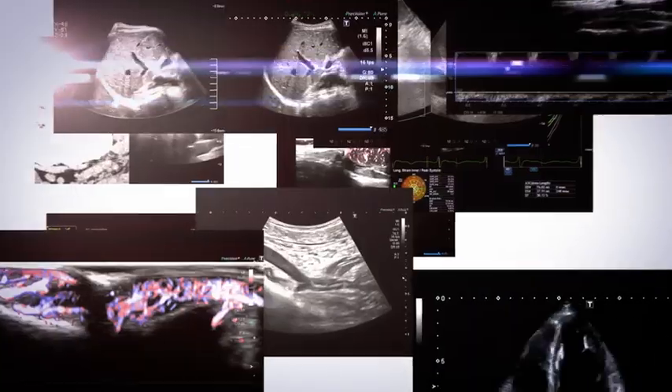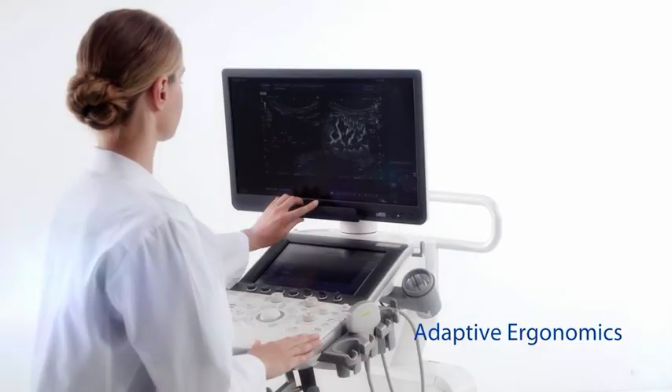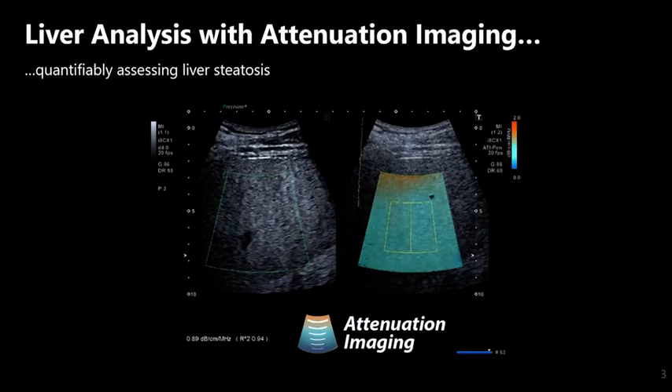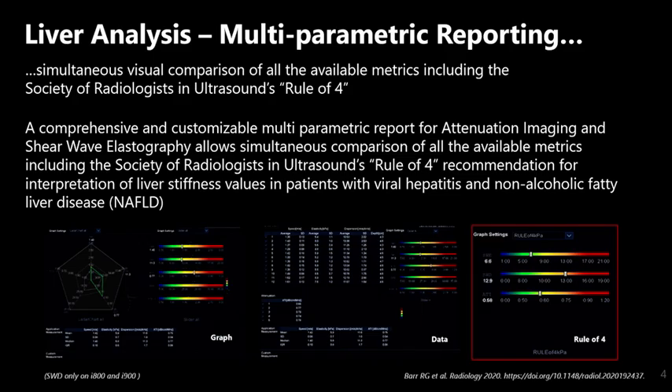At this year's meeting, our focus is on the further expansion of our unique liver analysis package as well as workflow and ergonomic additions with new clinical applications. The Aplio's attenuation imaging, or ATI, has now been migrated across all of the Aplio range, which makes this clinically validated technology for staging steatosis more accessible. The information from the ATI can also be entered into the multi-parametric report to provide an overall map of liver health.